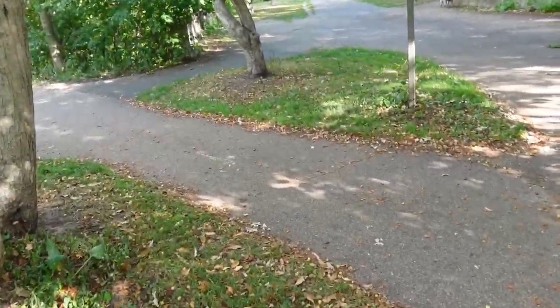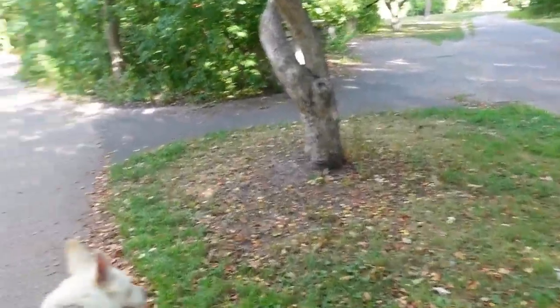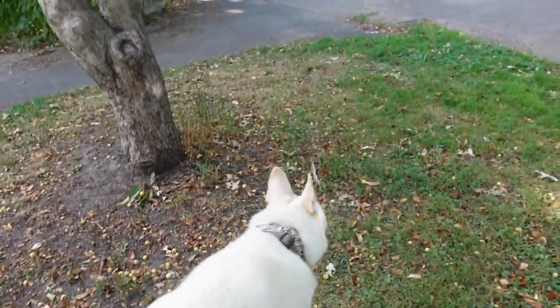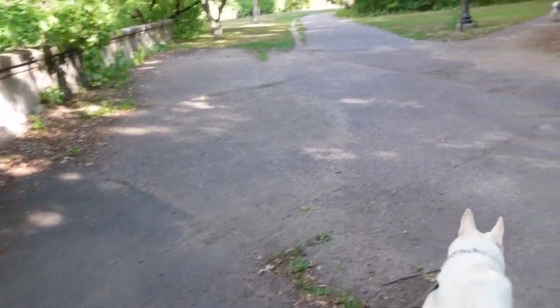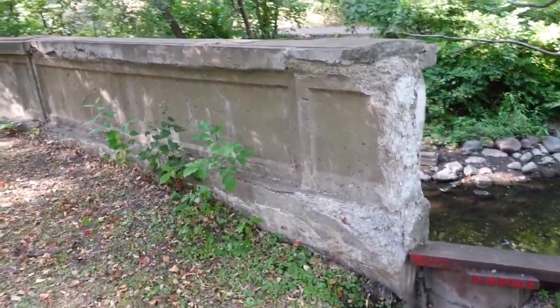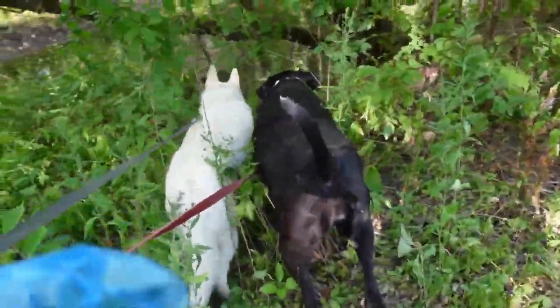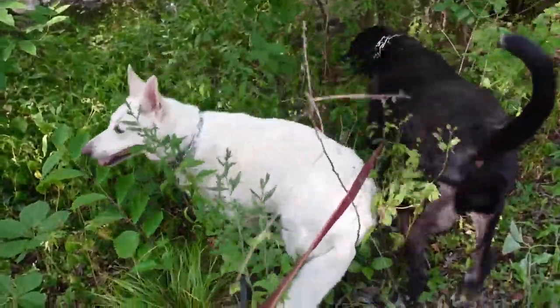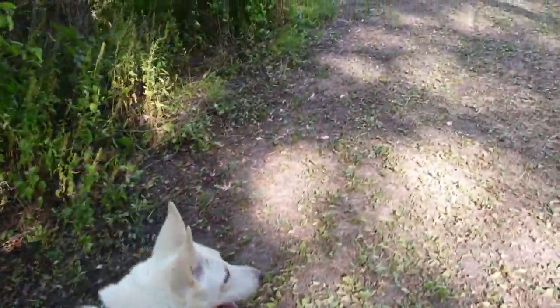We're going to head back toward the car. This is not a long adventure today, but it's enough. This bridge has been here for quite a while. If you're wondering how I can walk the dogs on two different leashes without getting tangled — I can't. These two are especially good at tangling up.